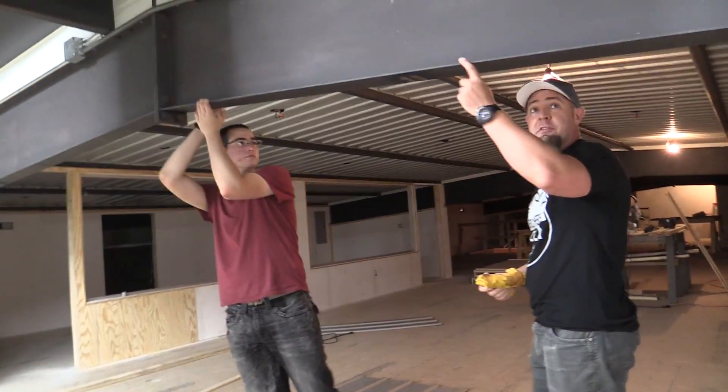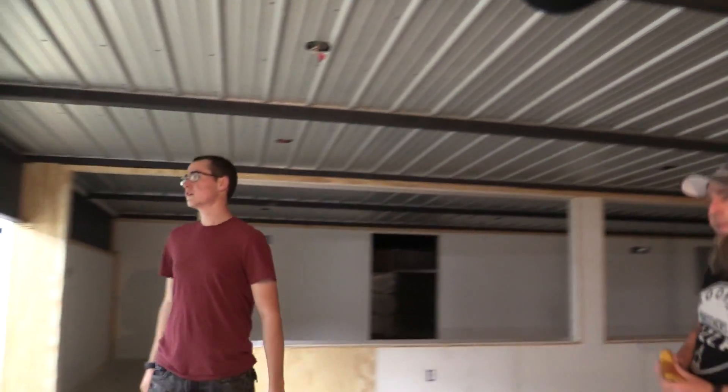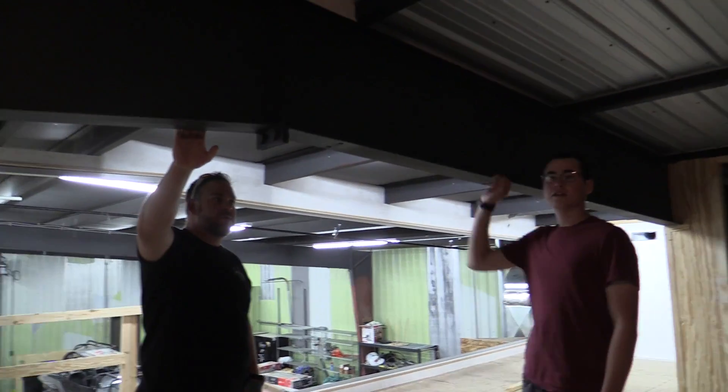Got to be careful not to smack my head on that, especially right now. Those two support angles — those things were crucial, I think. I think that's what held the whole building up.